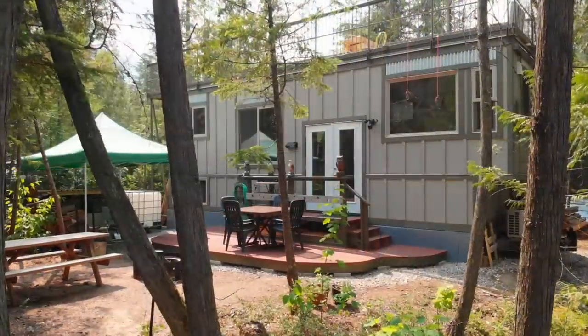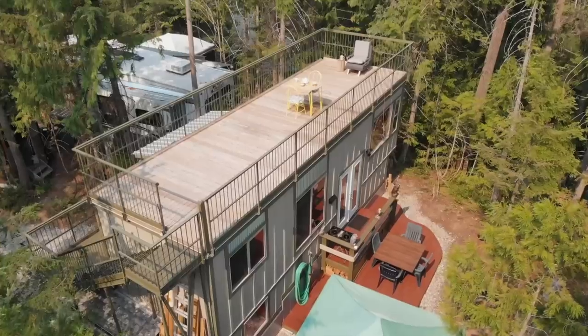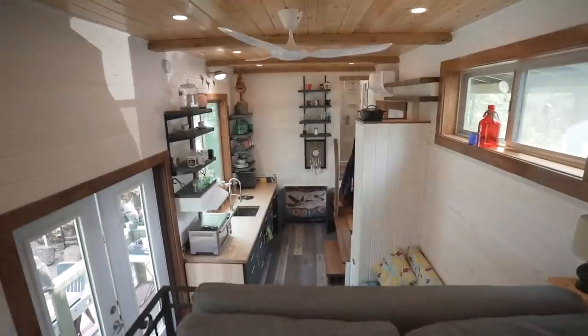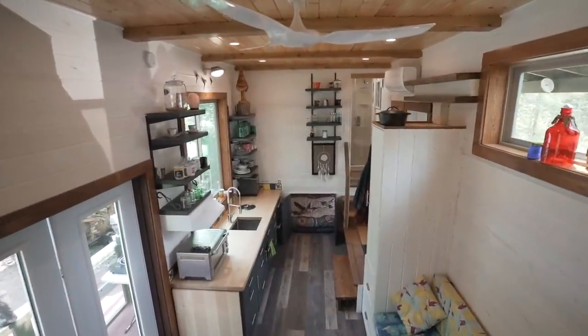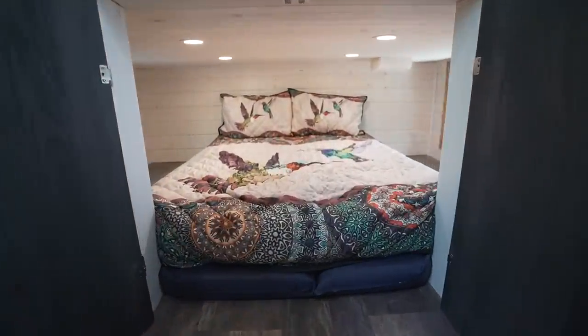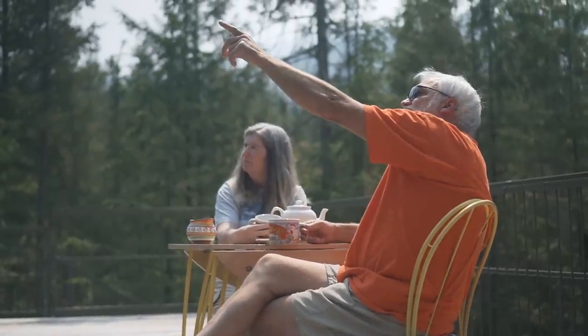This 300 square foot zero waste tiny house was custom built for a newly retired couple. It has a massive rooftop deck to create some extra outdoor living space, and it has a unique floor plan that includes a raised living room with a view and two reverse lofts that eliminate the need for ladders. The owners, Buddy and Barb, are an inspiring waste-conscious couple with some impressive accomplishments.